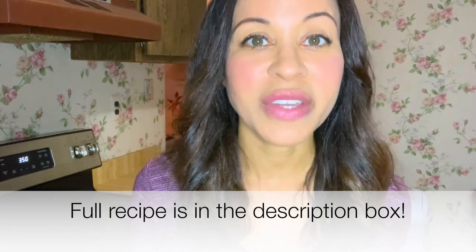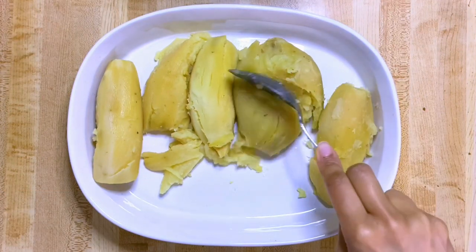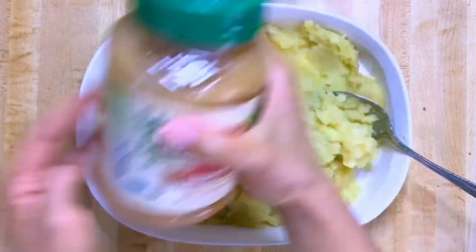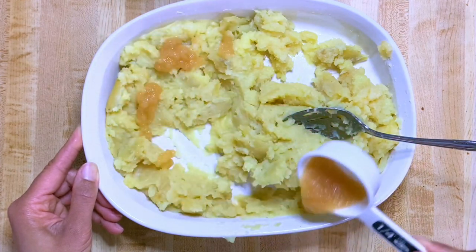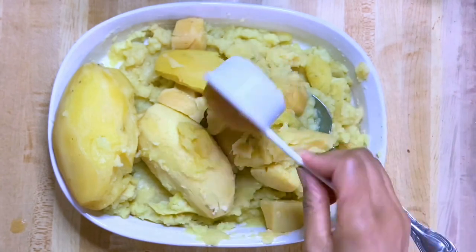I started out with these mini potatoes. I put them in the instant pot for 17 minutes, mashed them up, and added some applesauce. I wanted to layer the applesauce in there, so I added some, mixed it up, then added some more potatoes and more applesauce.